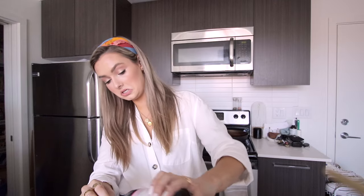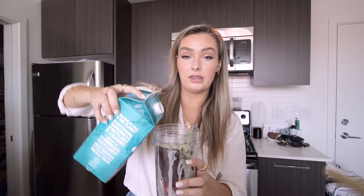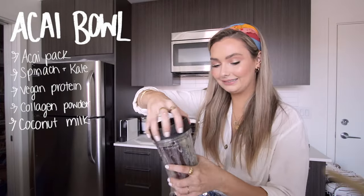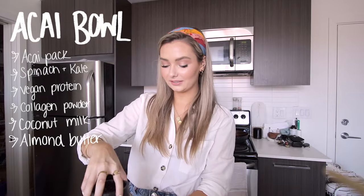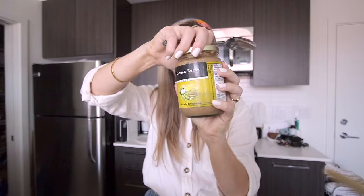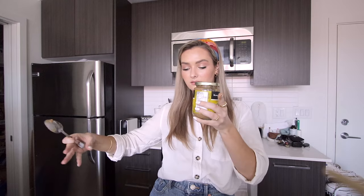I like to add coconut milk to help blend everything together. You want your acai bowls to be pretty thick, so I try not to add too much milk — it's easier to add more than to fix it when it's too liquidy. I start with a smaller amount and add more as I go. Then we blend. I also like to add almond butter into it — I always forget something! It creates a smoother consistency. I've been using the smooth kind of almond butter. This is technically my lunch, but I'm adding lots of healthy fats to make it substantial and keep me full.